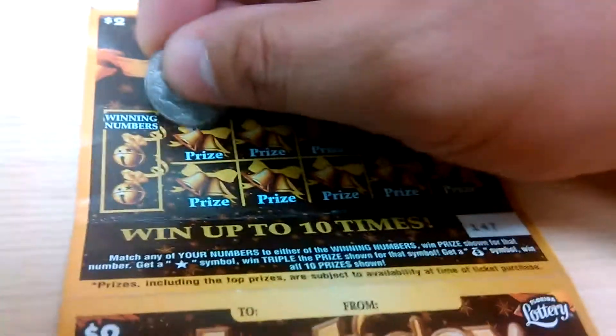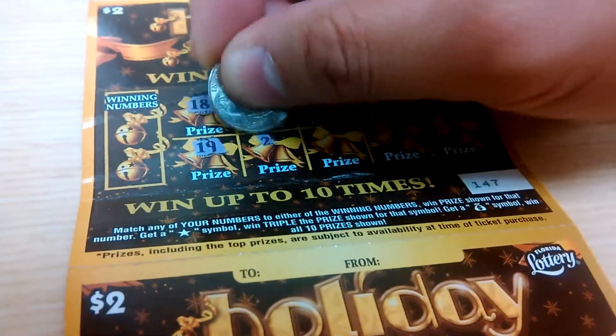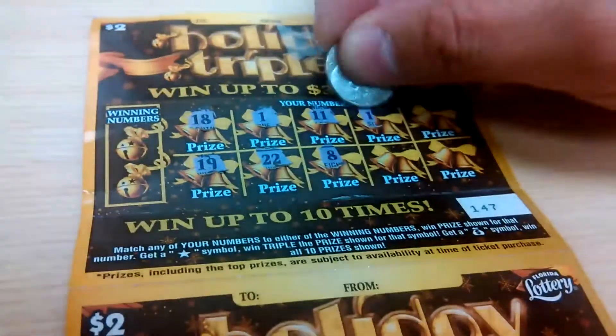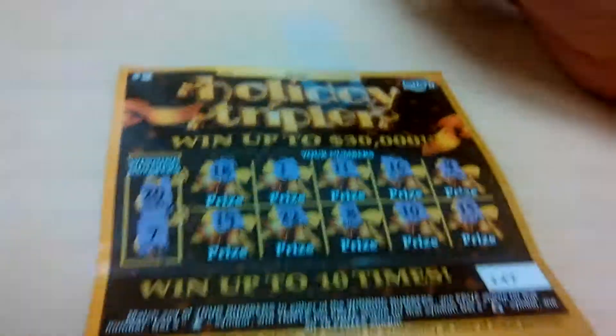Second one: 18, 19, 1, 22, 11, 8, 16, 10, 4, and 15. Winning number is 20 and a 7.